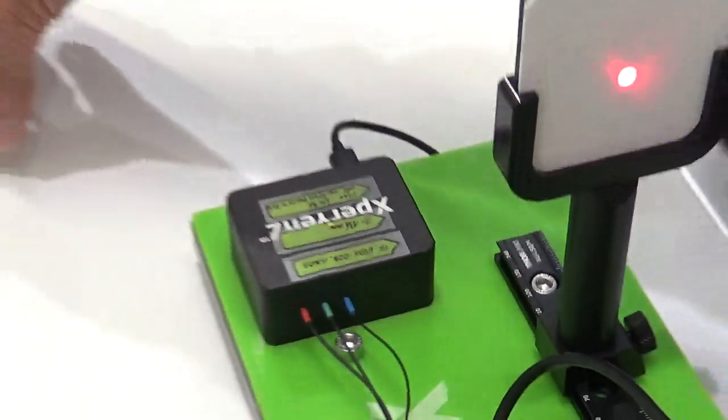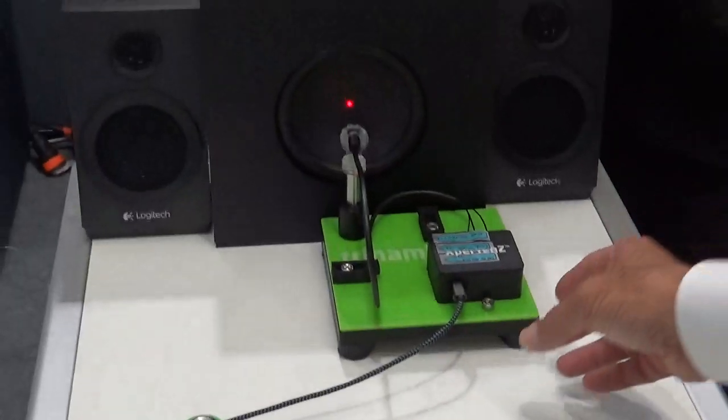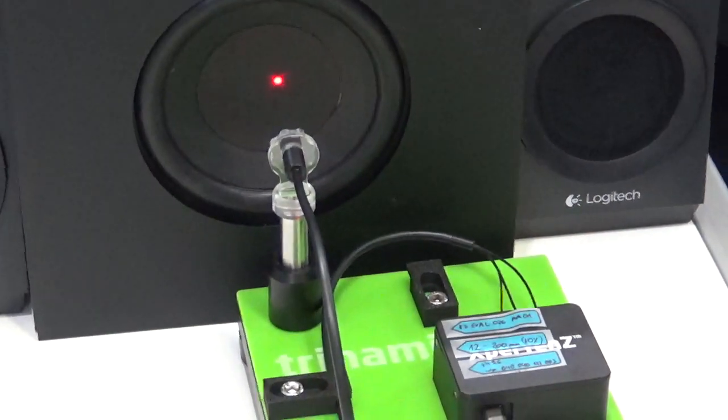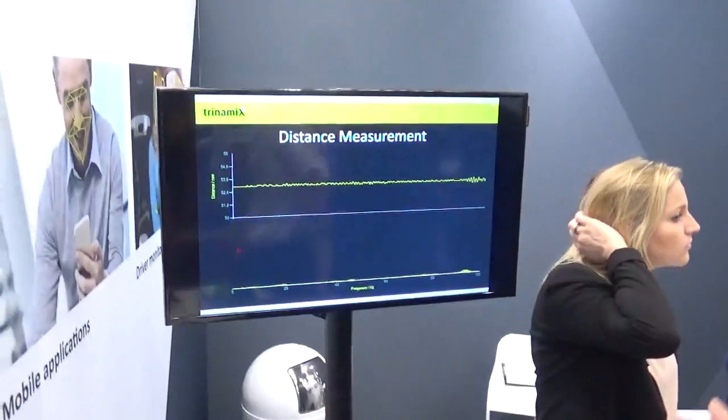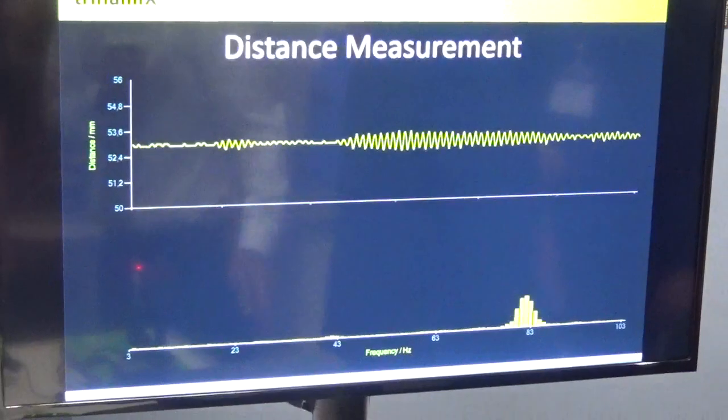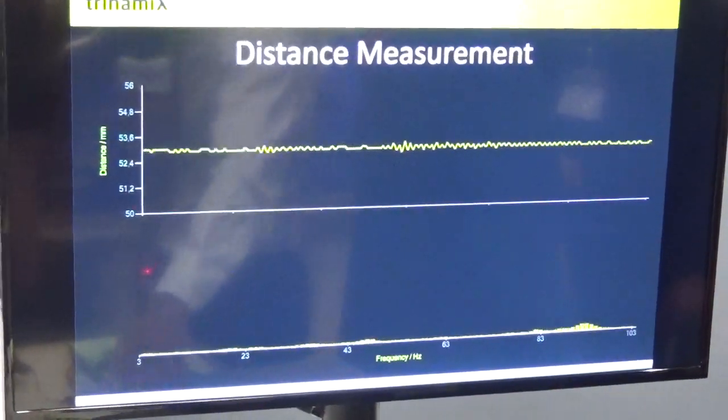Looking at this other demonstration, we can see the fibre sensor pointing to the speaker cone, and it's giving the measurements, showing the movements of the speaker cone. We've actually done a small analysis application showing the frequency.